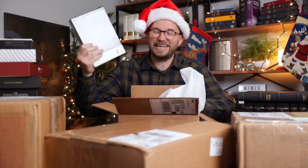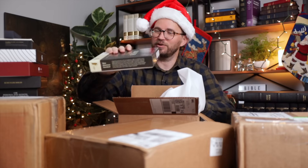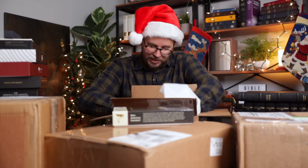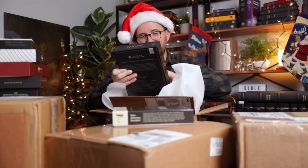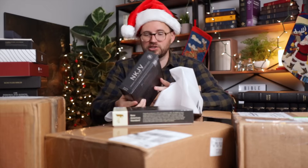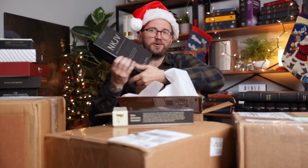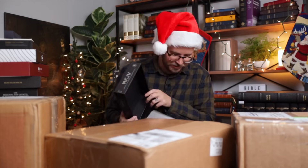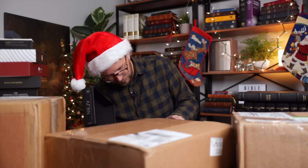Elliot's note says: 'Tim, thank you for your Christmas giveaway — thanks for all you do.' Inside we have a Large Print Compact NASB 2020 from the Lachman Foundation, part of the Prime Editions, and an NKJV Personal Size Large Print Reference Bible in brown goat skin. Thank you, Elliot — I love the Premier Collection and Prime Editions. These are fantastic Bibles.